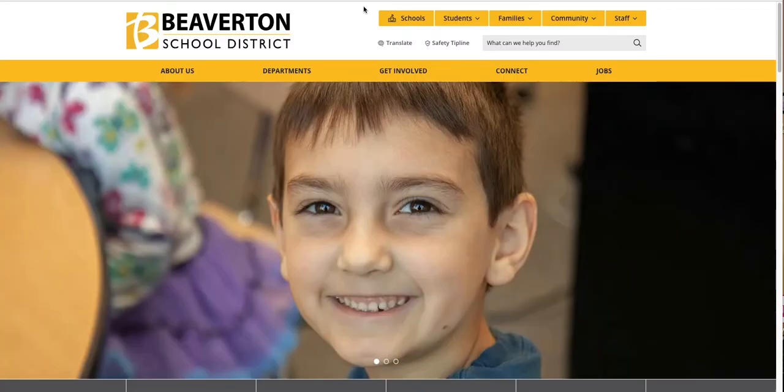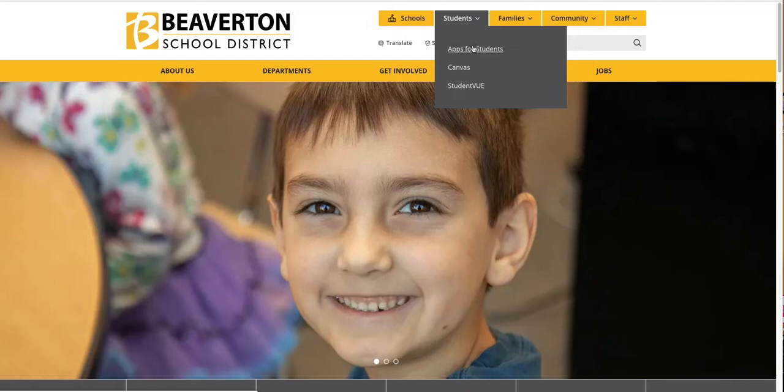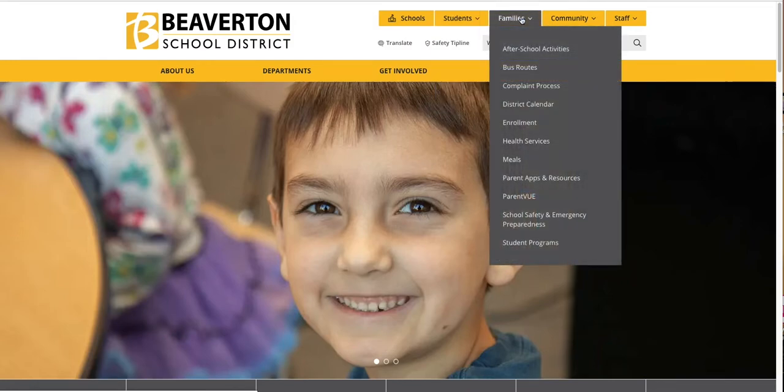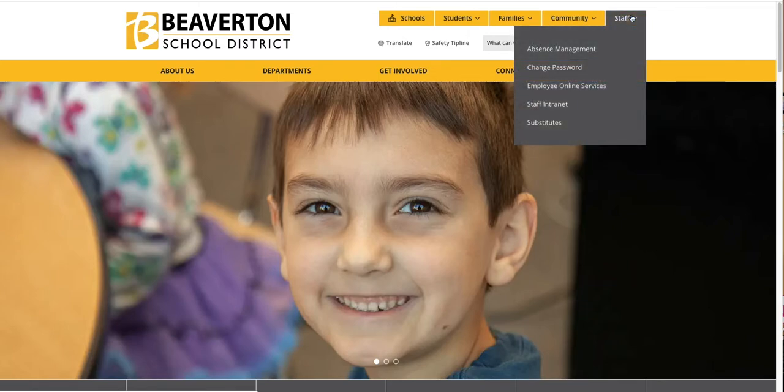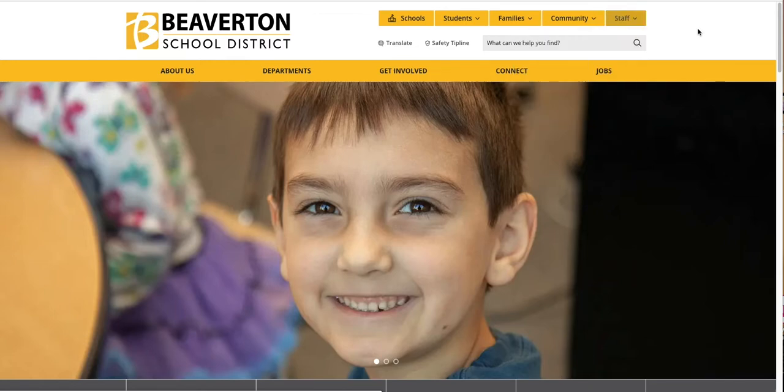We also have four other menus on this top level: a students menu for commonly used pages for students, a families menu for those pages that families use frequently, a community menu for members of our community who want to get involved or do business with the school district, and a menu for our staff members to quickly access the pages they need.